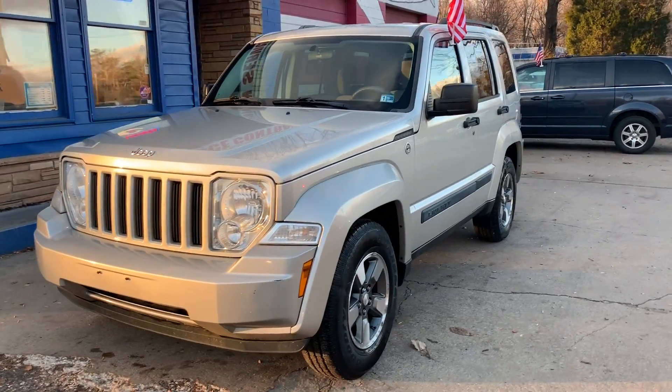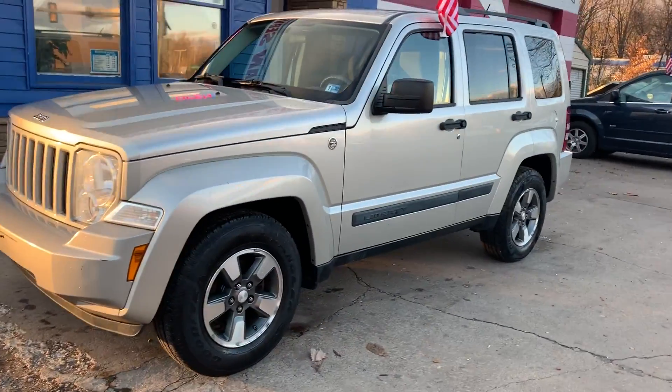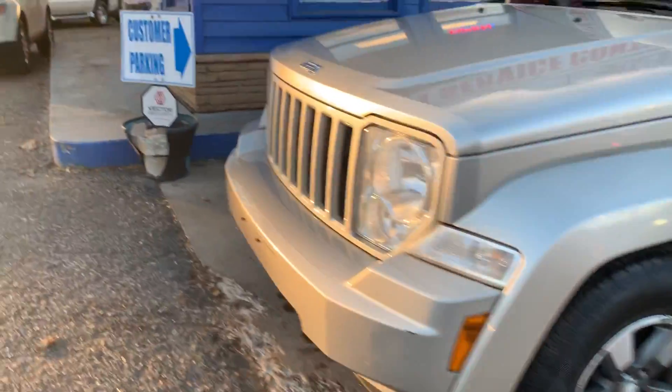Check out our 2008 Jeep Liberty. It comes equipped with alloy wheels, brand new Goodyear Wrangler tires. It does seat 5 and has cloth interior.